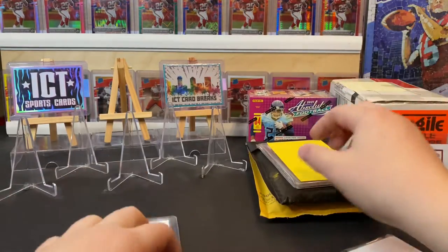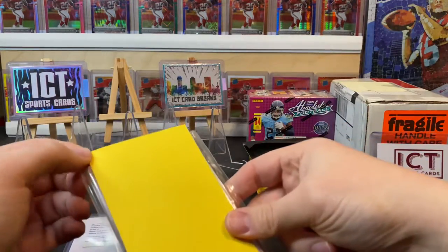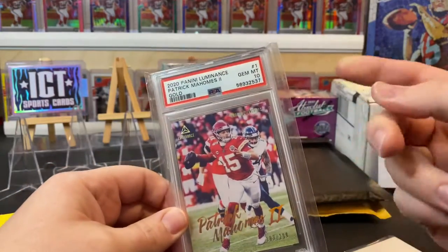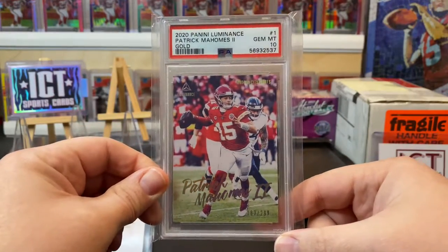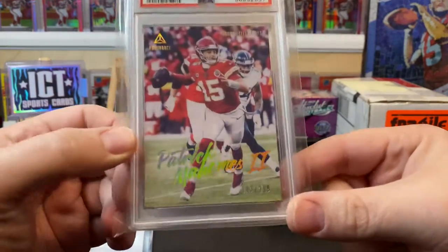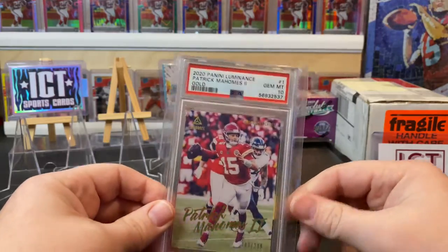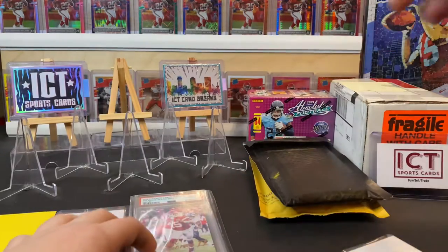He also got this that I think he got in a break — it's a Patrick Mahomes PSA 10 out of Luminance 2020. Nothing too crazy, but a great PSA 10. I believe it's only a pop seven and it's out of 299, so this is the gold out of 2020 Luminance — number 183 out of 299. It's a cool first PSA 10 Chiefs card.